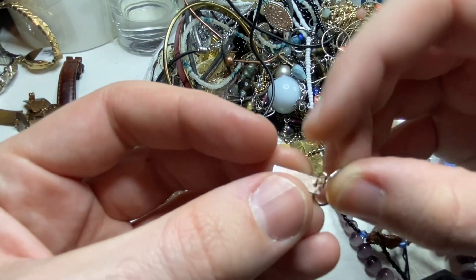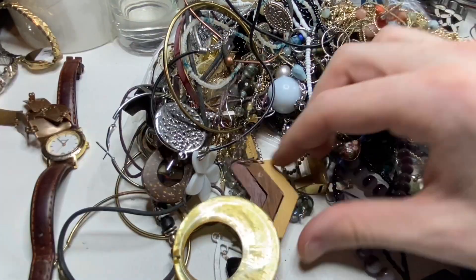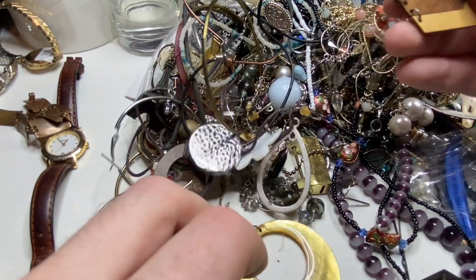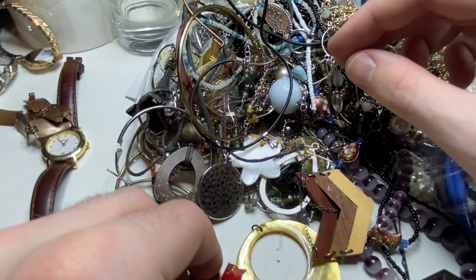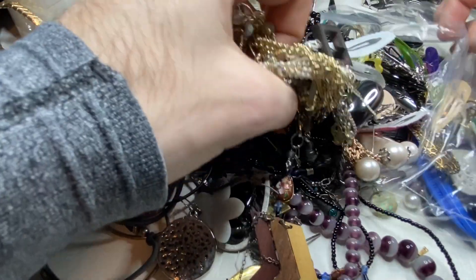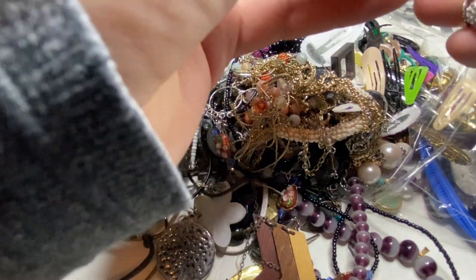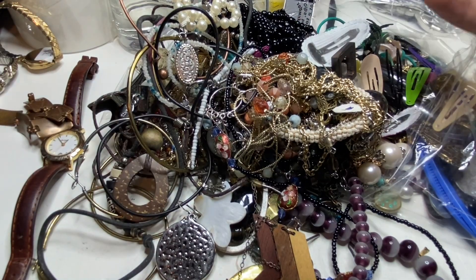An earring — nothing. You can guys just see the mound of stuff that comes in these bags.